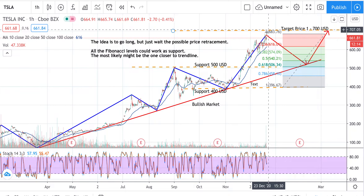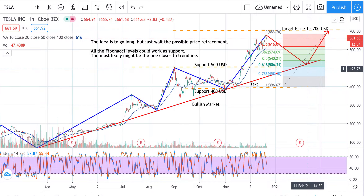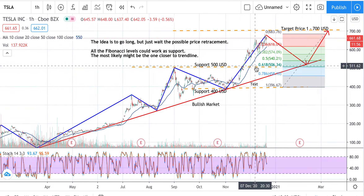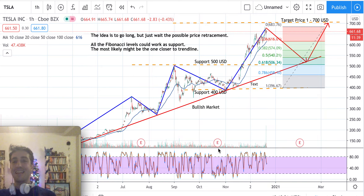If prices keep going up, I'm still expecting a price retracement sooner or later, because this new rally from November is very steep — more than 45 degrees. We cannot keep going so fast, so something should happen in the next days. But because it's a bullish market, the idea is to go long; we just need to wait for the right signal.